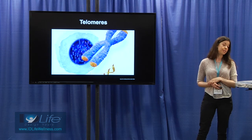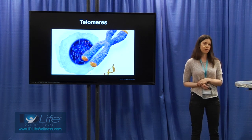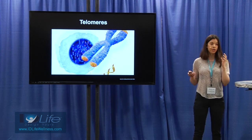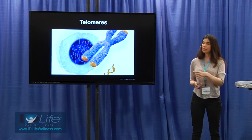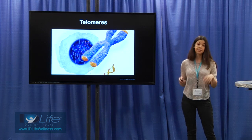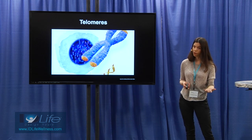Not only does vitamin D regulate your brain, but it also regulates the aging process. Telomeres are tiny caps at the end of your chromosomes. Every cell in your body has 46 chromosomes, and your DNA is wound up inside these chromosomes. Telomeres are like little orange caps at the end of chromosomes that protect your DNA from oxidative damage and inflammation — things that can cause irreversible mutations.